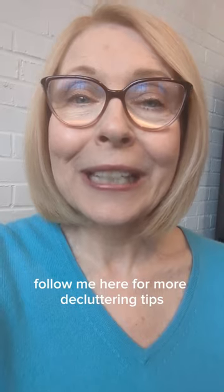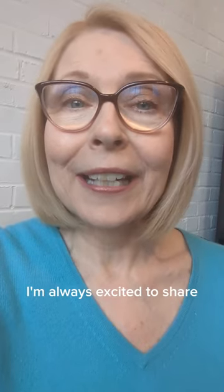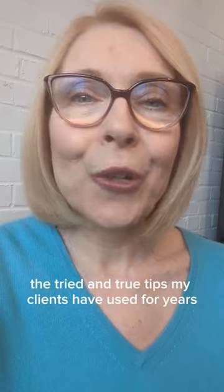Follow me here for more decluttering tips. I'm always excited to share new strategies I've come across and the tried-and-true tips my clients have used for years.